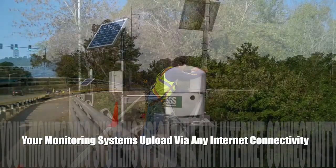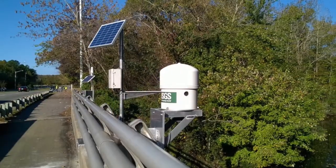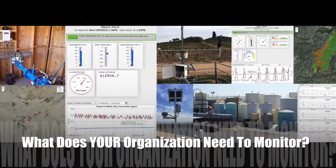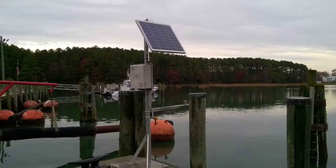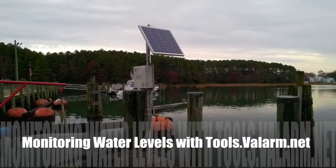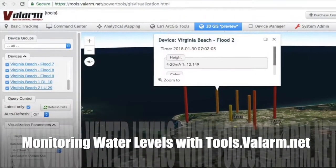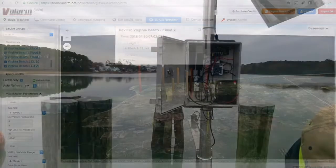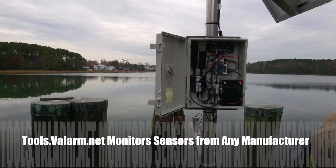You can use any flavor of internet connectivity for sending your sensor information to tools.valarm.net, like GSM mobile cell networks such as AT&T and Verizon in the States, Wi-Fi, Ethernet, LoRa, Ingenue, or super long-range Wi-Fi antennas.